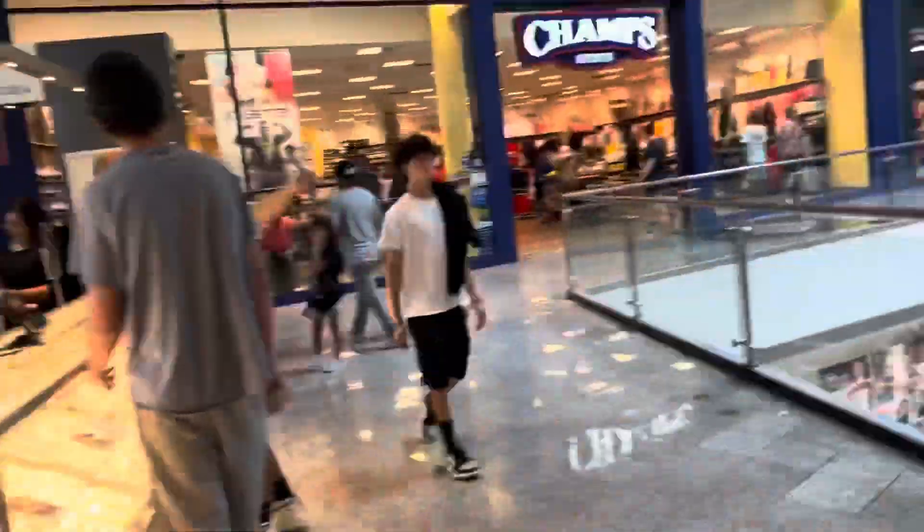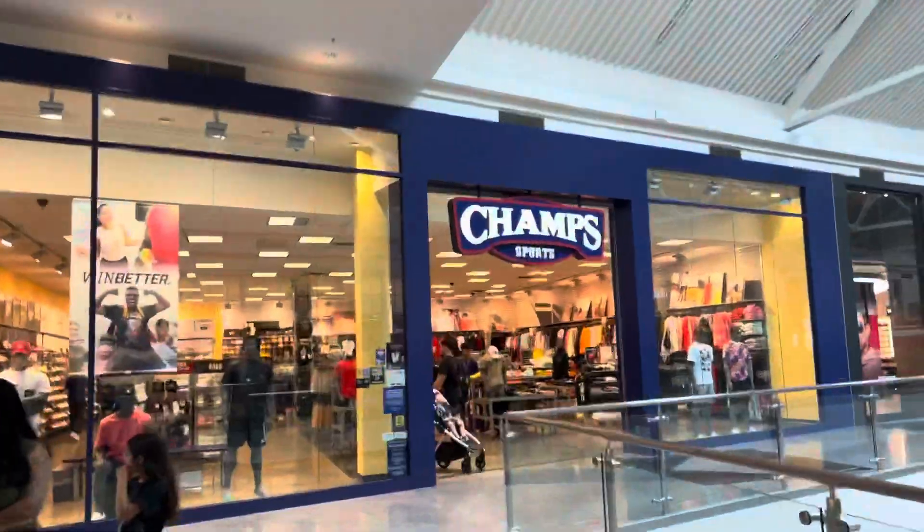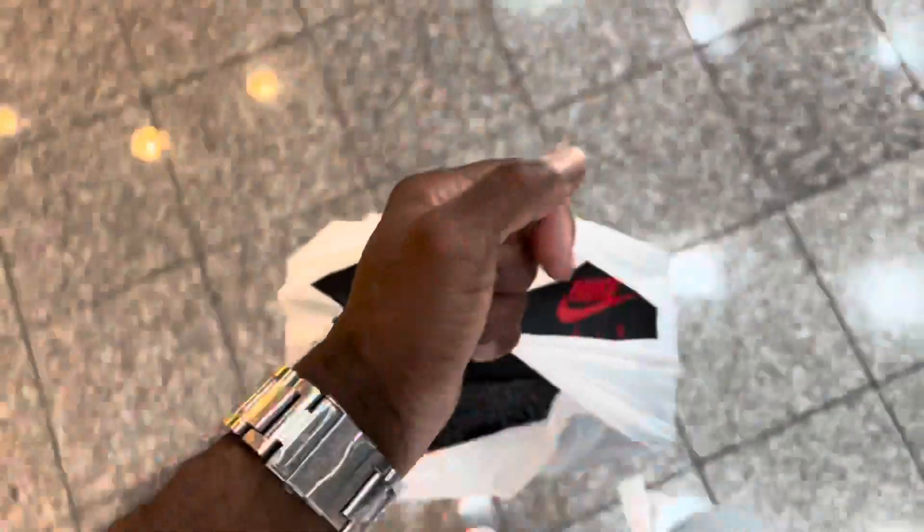What's up Champs? Second pickup at Champs. Alright, bag is secure. Got the second pair. Let's get out of here and go home.